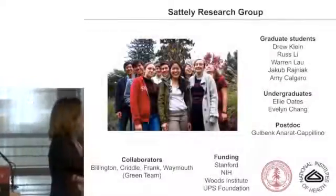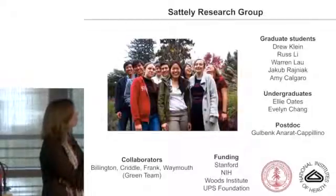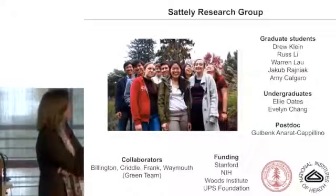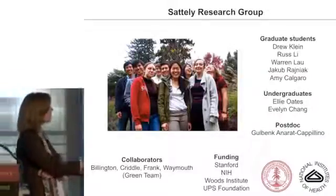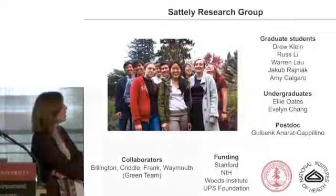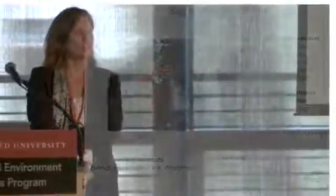I'll close by acknowledging my research group. I have five graduate students who are working on these projects, as well as several undergraduates and a postdoc. I mentioned our collaboration on the renewable materials efforts, as well as these are some funding sources. I'd be happy to take any questions you might have.